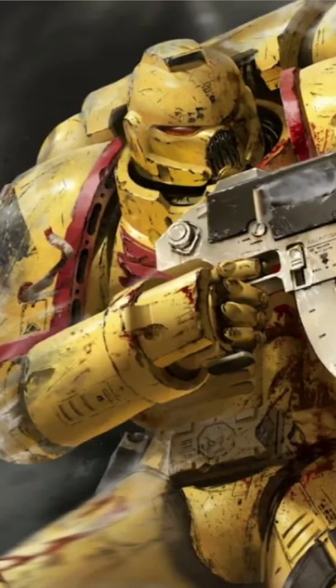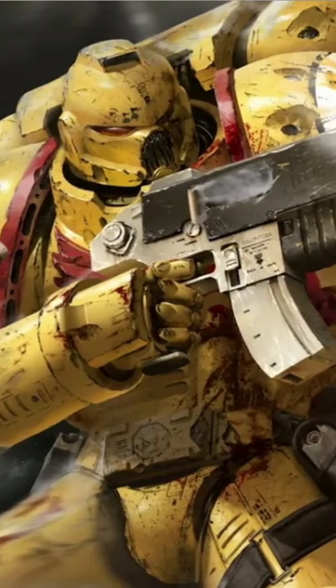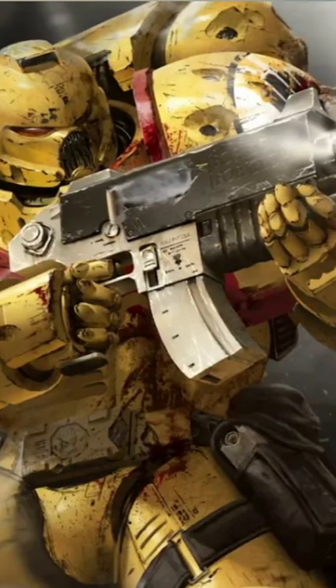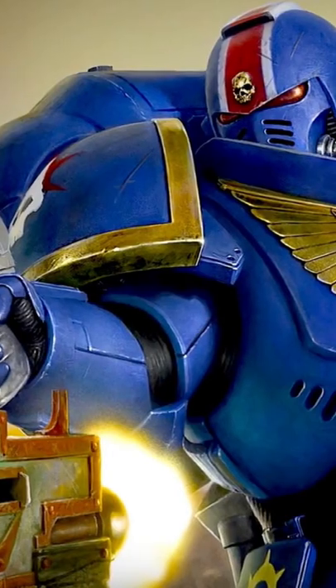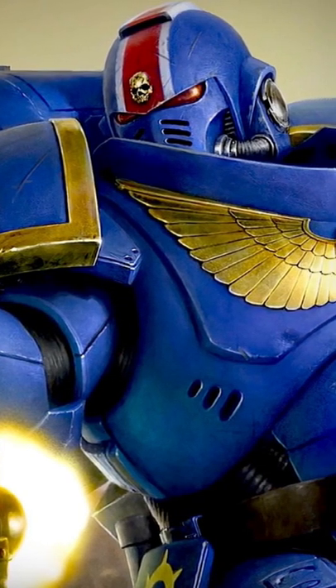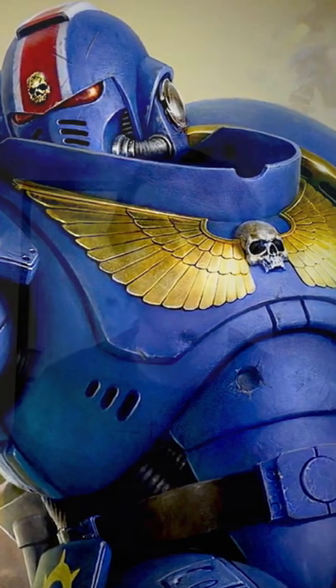But can their armor take a hit? Space Marine armor is made from adamantium and plasteel plates wrapped in ceramite. All of those are magic sci-fi space materials that do not exist. However, just like modern and medieval armor, it has weak points and strong points. Those strong points would be the chest, back, and shoulder pauldrons — those are incredibly protective.